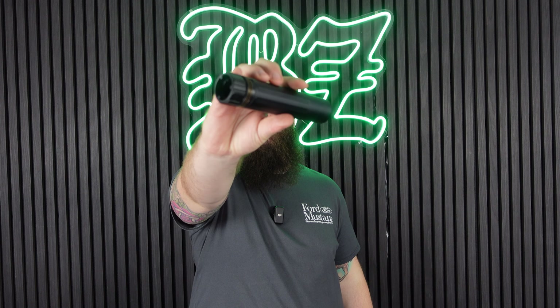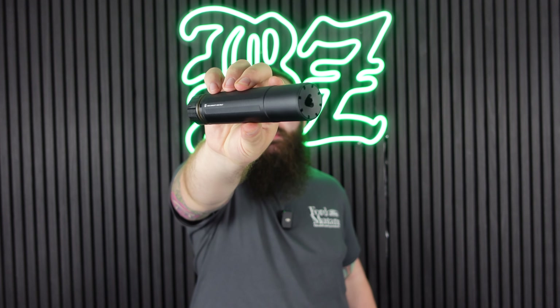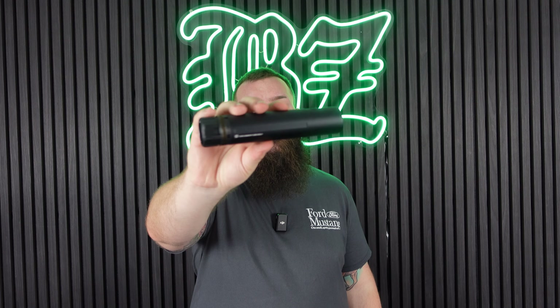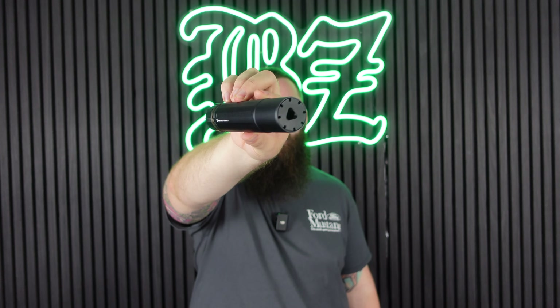For suppressors, we have a relatively new contender for the most expensive in the BZ shop: the Sandman from PTS Syndicate at £125. It's so expensive because it is officially licensed from Dead Air Suppressors, a real suppressor manufacturer, and PTS has made the officially licensed airsoft version. As with all PTS Syndicate products, you can expect extremely high quality and an authentic replica.